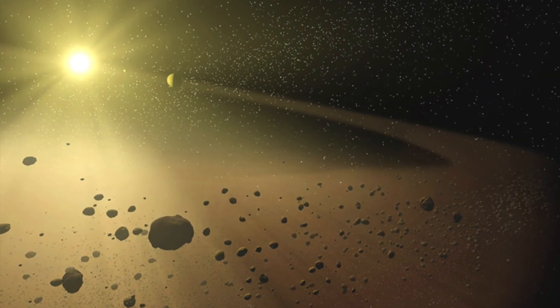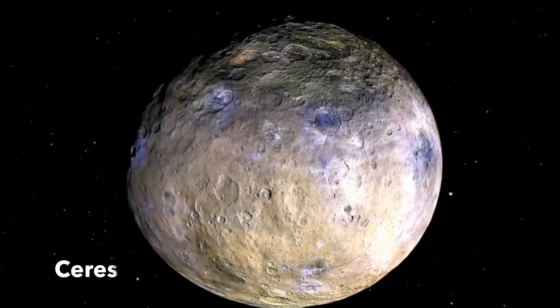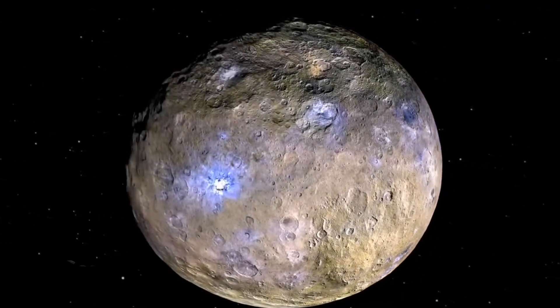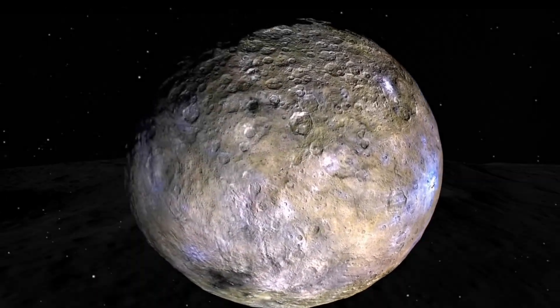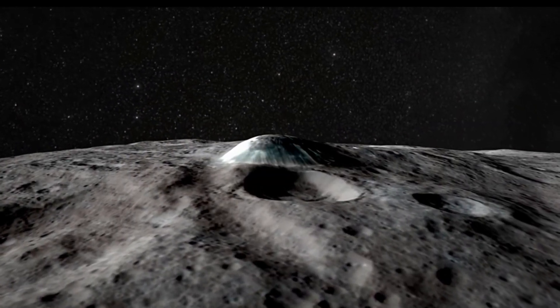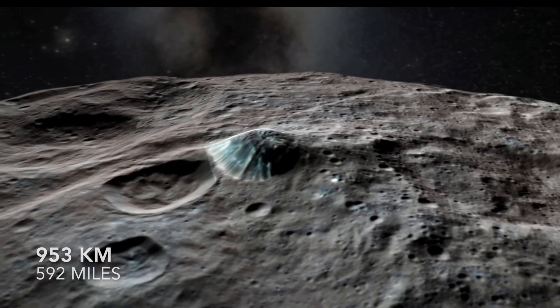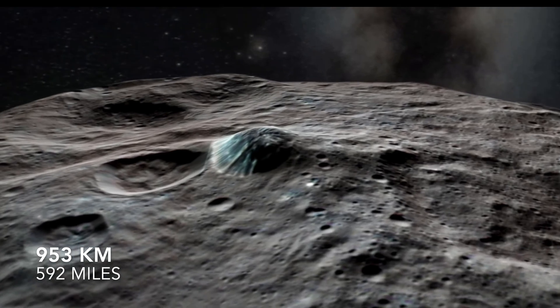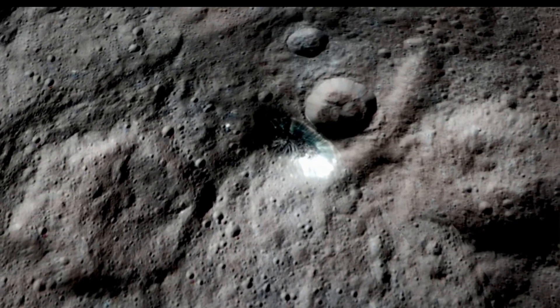Between Mars and Jupiter, we have a region of space known as the Asteroid Belt, where we find our first dwarf planet, Ceres. This object is the only dwarf planet located in the inner solar system and holds the distinction of being the largest object in the Asteroid Belt. It is also the smallest of the dwarf planets at just 592 miles wide, yet it still accounts for about one-third of the belt's total mass.